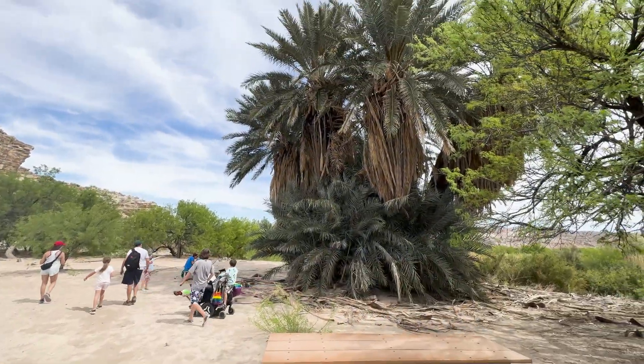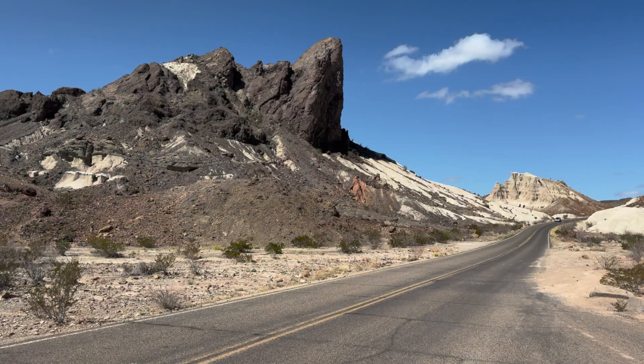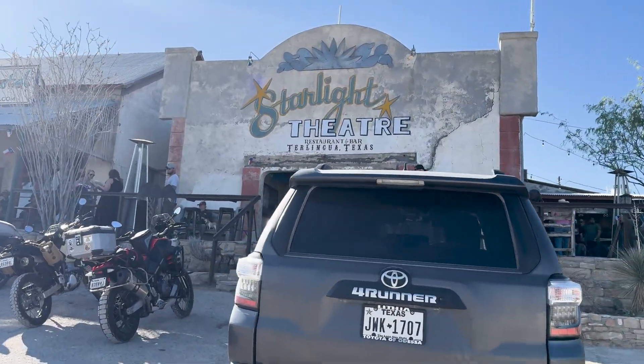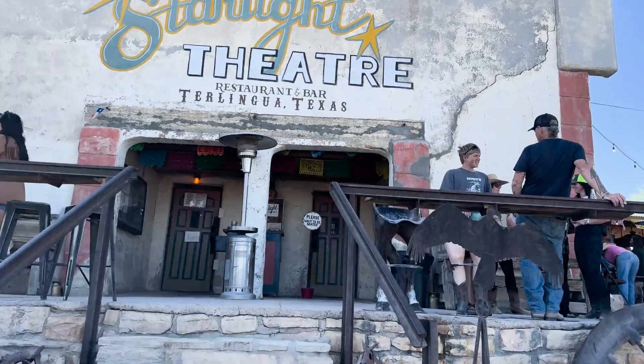In future episodes, we'll hike down to the hot springs in Big Bend, walk through the 1,500-foot canyons, hike through an old volcanic basin, drive some amazing roads, and maybe even have a margarita in a ghost town.